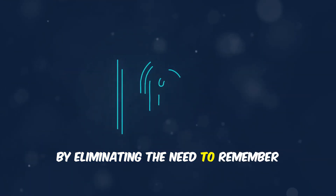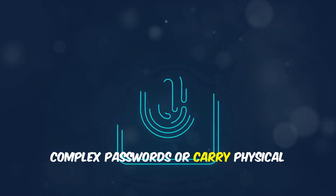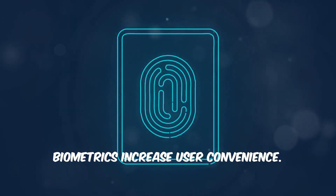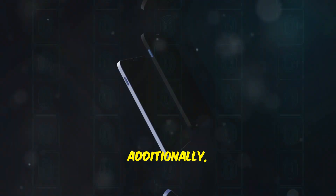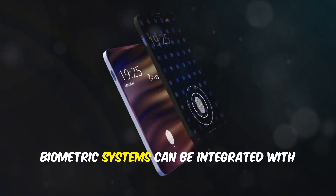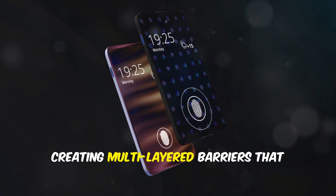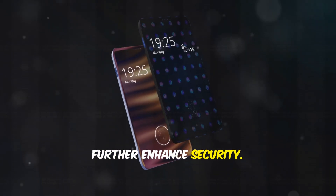By eliminating the need to remember complex passwords or carry physical security tokens, biometrics increase user convenience. Additionally, biometric systems can be integrated with other methods, creating multilayered barriers that further enhance security.